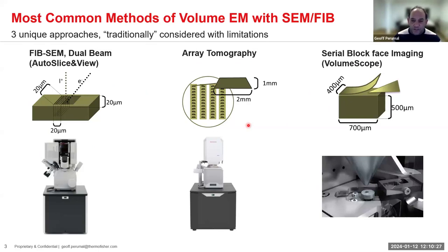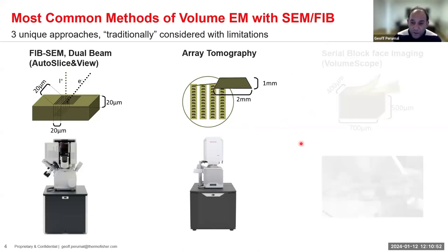Serial block face is comparable to FIB, but differs in field of view and Z resolution. For today, we're going to focus mainly on focused ion beam dual beam with the Helios, and array tomography.